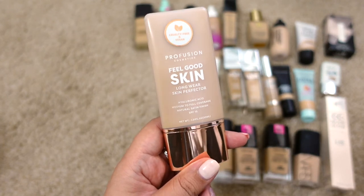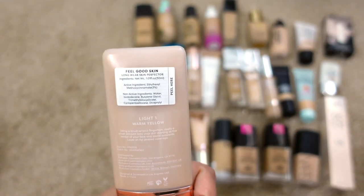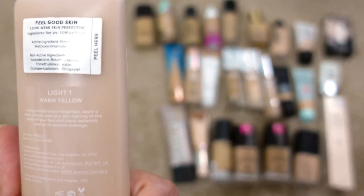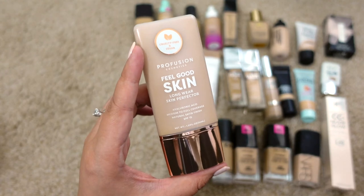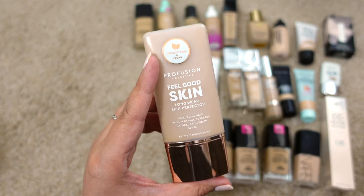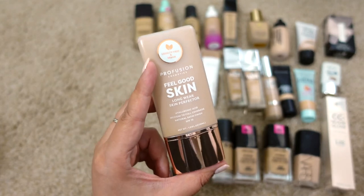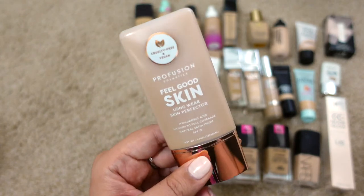Next up is the Profusion Cosmetics Feel Good Skin Long Wear Skin Perfecter in Light One Warm Yellow. It's supposed to be 24 months. It's a hydrating foundation with a natural satin finish and SPF 15. I've tried it a few times and didn't really like it, but I don't have a full opinion yet, so I'm going to keep it and try it a few more times — maybe with a different primer.